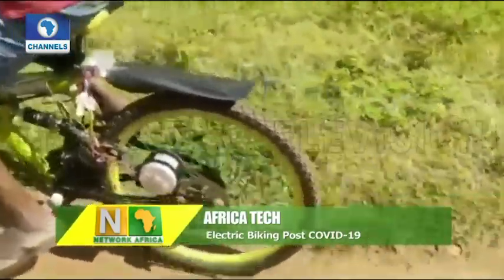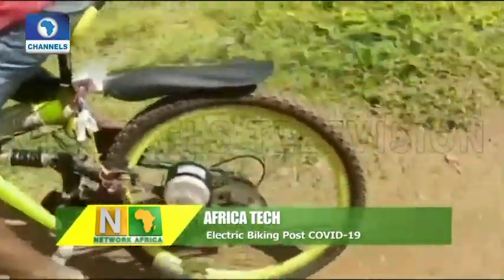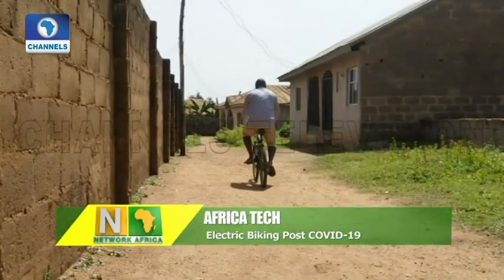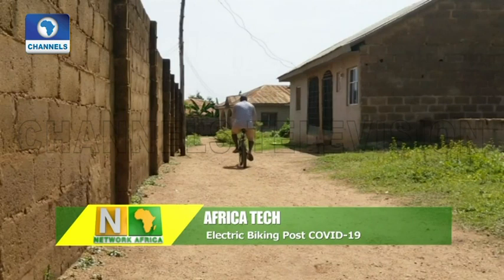E-bikes are not new. They've been around for decades and have now become a way of life for some. But as economies reopen, many people may turn to cycling as a dependable form of transport to fill the gap.